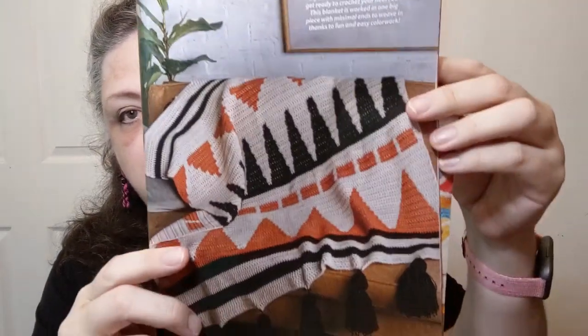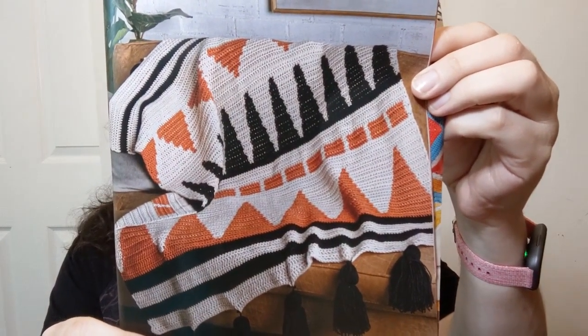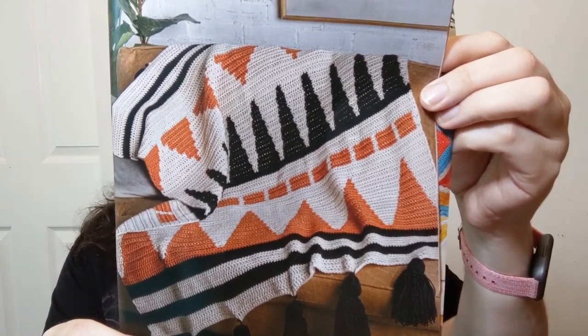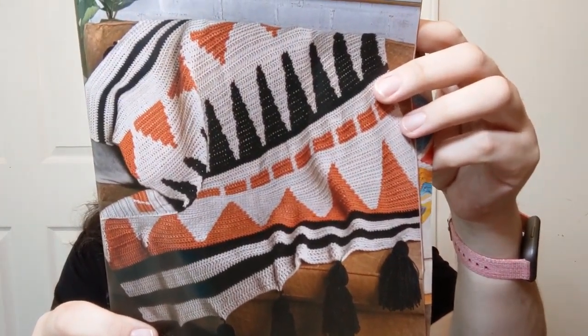This is cool looking but not something I'd want because of the tassels — the modern geometric blanket. It's a number three easy using four worsted weight Premier Yarns Anti-Pilling Everyday Worsted with a five millimeter hook — most people can find that. Looks like it belongs in a cabin. If you're a tapestry crochet lover, this blanket is worked in one big piece with minimal ends to weave in, thanks to fun and easy color work. I'd need to see it being done before trying it.